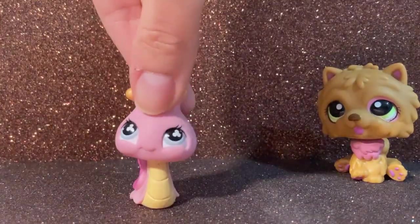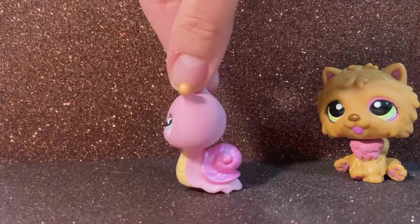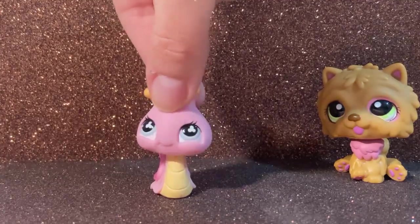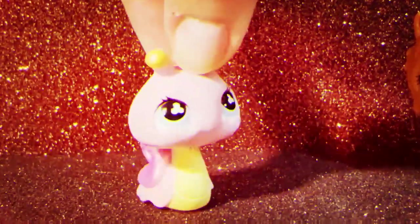Moving on to the next one — here we have a snail. This is my first snail LPS. Her shell is kind of not sparkly but it shines a little bit. I think she's so cute but her face is kind of evil. It looks evil to me.